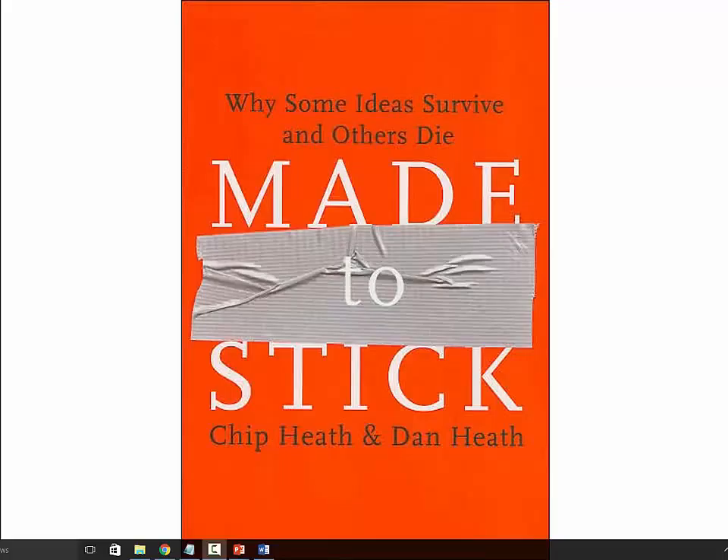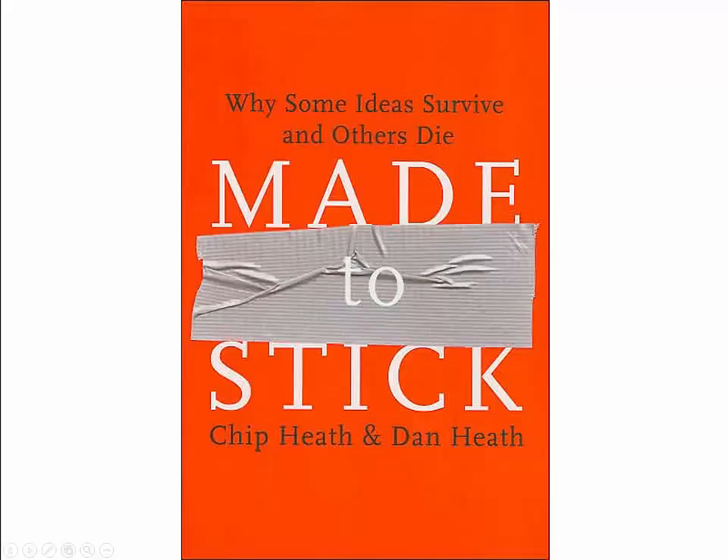Welcome to the second lecture in the Presenting Lecture Series. Now that we have covered how you can overcome stage fright, let's talk about how you can really set yourself apart with your presentation by having your presentation stick, which means to have a lasting impression on your audience members.